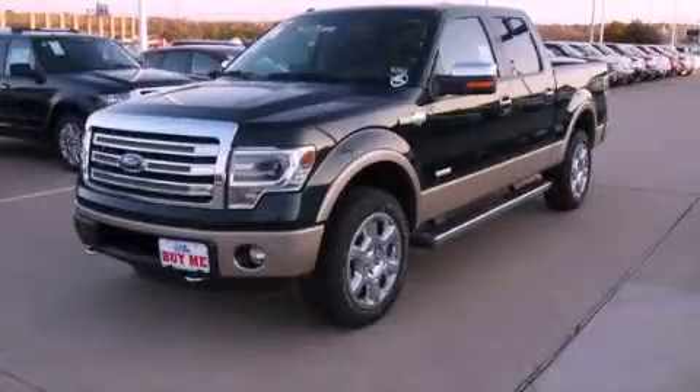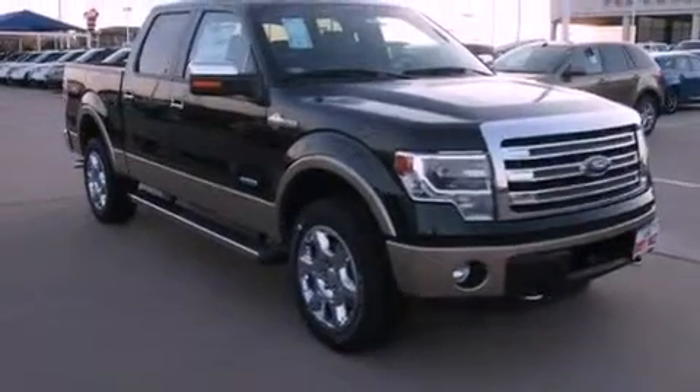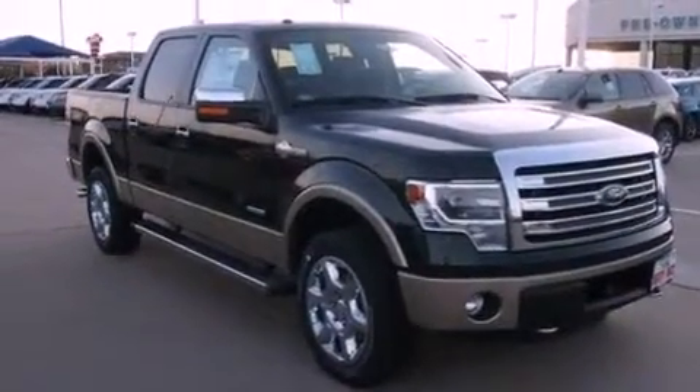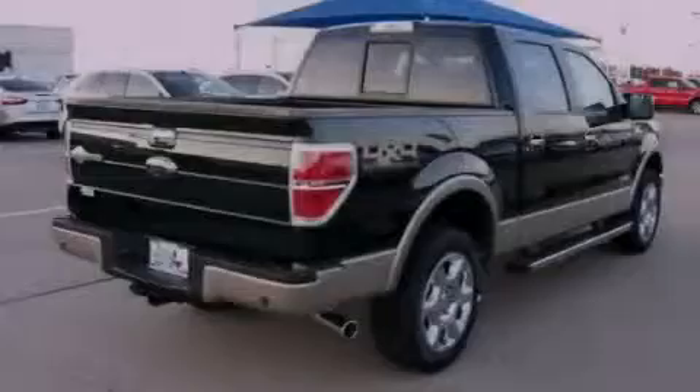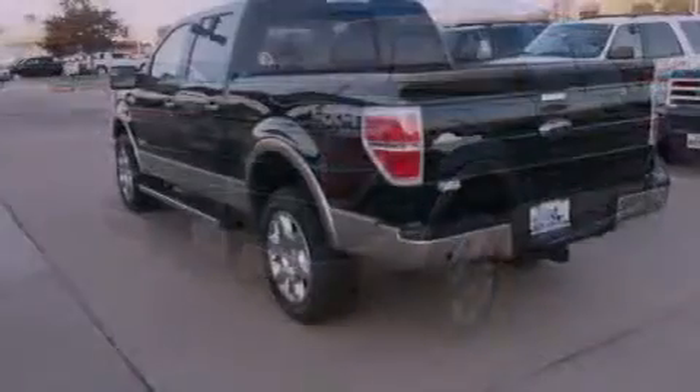This is a brand-new 2013 Ford F-150 King Ranch. It has what you need for work as well as what you want for play. It has a 3.5-liter six-cylinder engine, a six-speed automatic transmission, and the added capability of four-wheel drive.